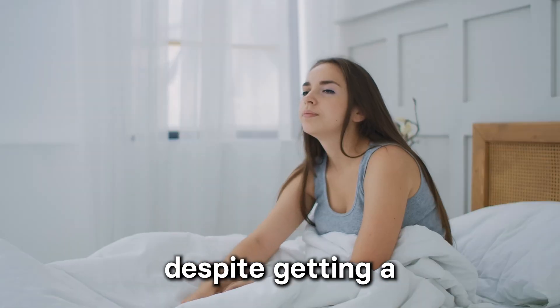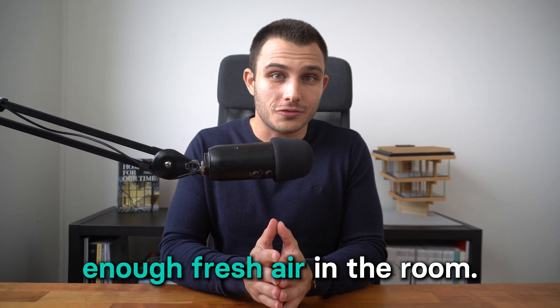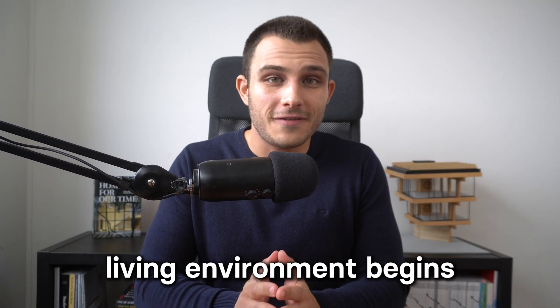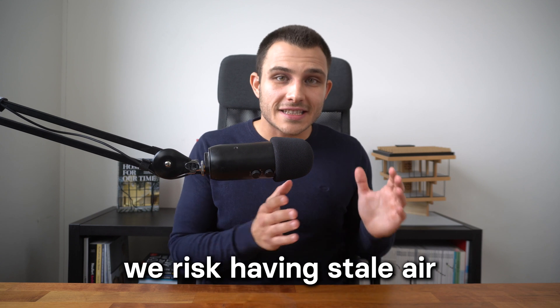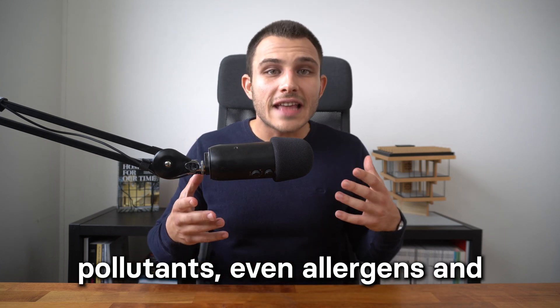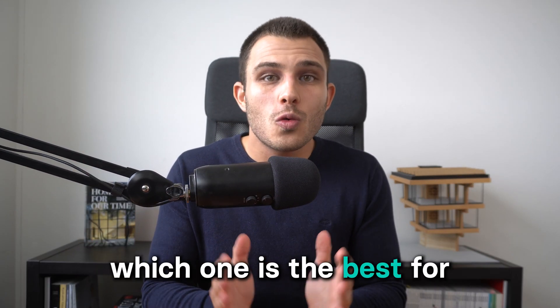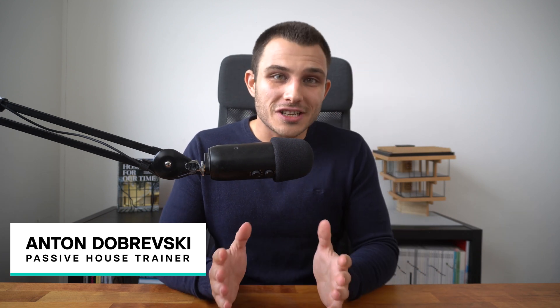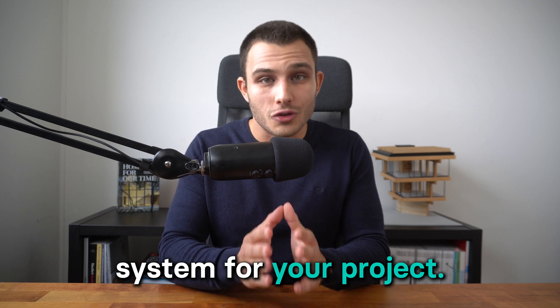Ever found yourself waking up feeling tired despite getting a full night's sleep? That's most probably because you didn't have enough fresh air in the room. Creating a healthy and comfortable indoor living environment begins with ventilating our spaces the right way. I'm Anton Dobrevski, a Passive House trainer, and for the past five years I've specialized in designing ventilation systems for energy efficient buildings. In this video I'll share my experience so that you can choose the right ventilation system for your project.